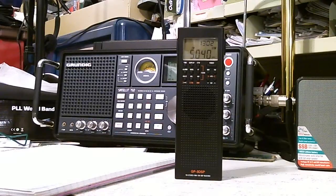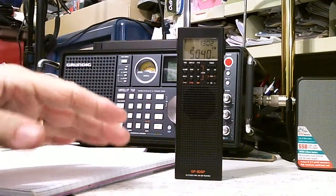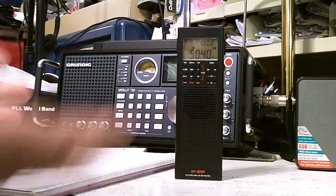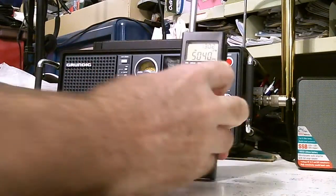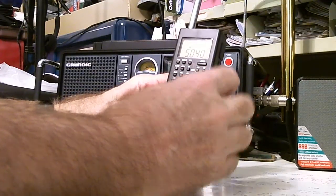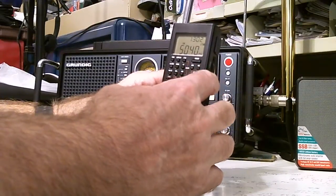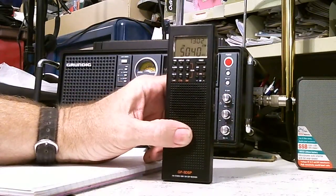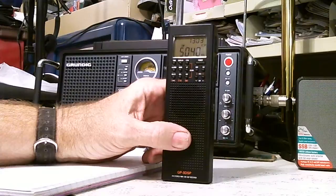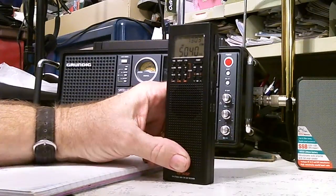Even though I'm going to go through the frequencies it found, you'll notice there's interference coming in that wasn't there before — that's just the situation. The first memory is at 5.040, which is Radio Habana Cuba. I'm in Central Florida and Cuba is south of me, so that one comes in loud and clear.